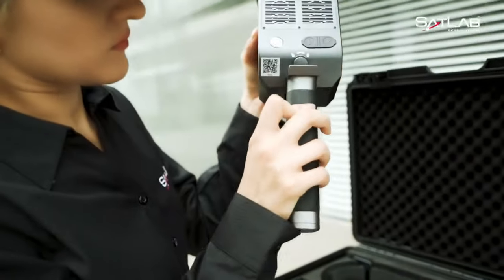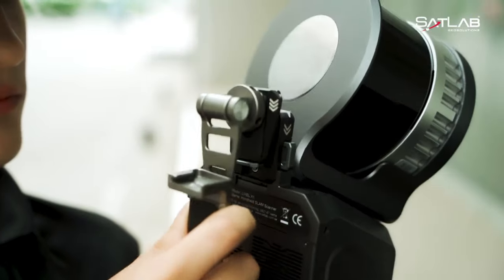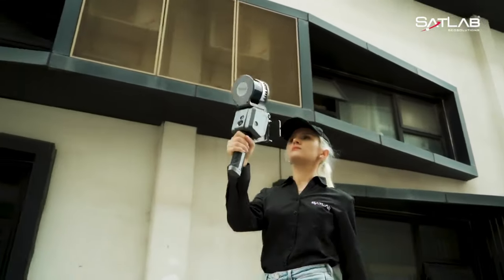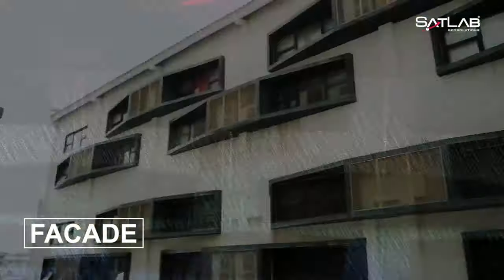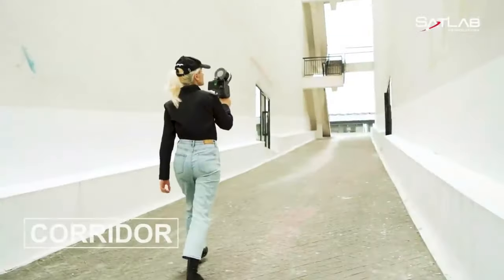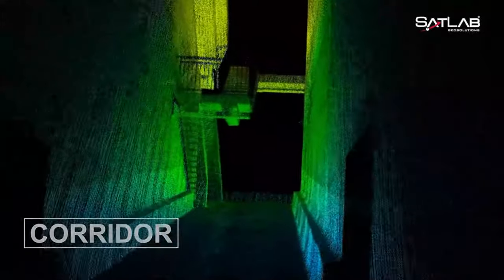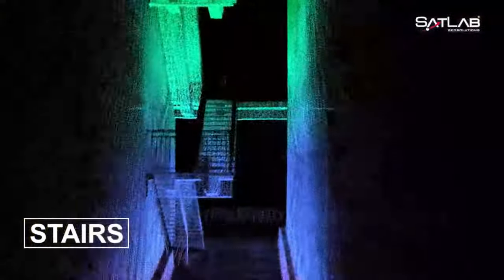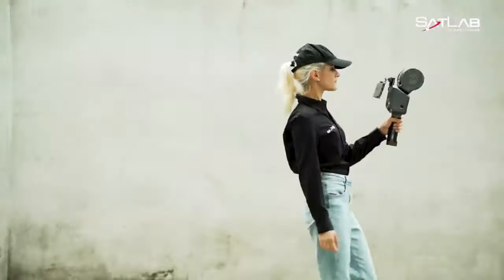It has multiple uses: in your hand, on a tripod, or even on a drone or backpack. It also has Wi-Fi connectivity, so you can link it to your mobile device and use the Lixil app to control it. Architectural, engineering, building, surveying, mining, forestry, historical, archaeology, and many more fields will find the Lixil X1 to be an appropriate tool.